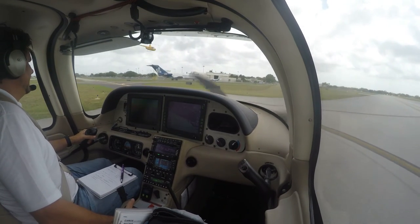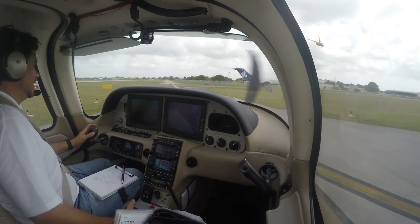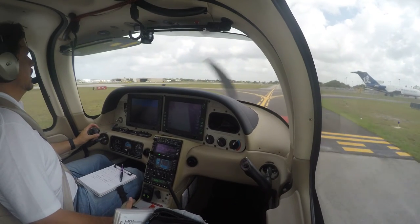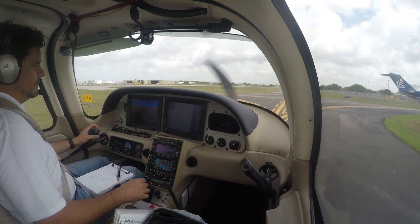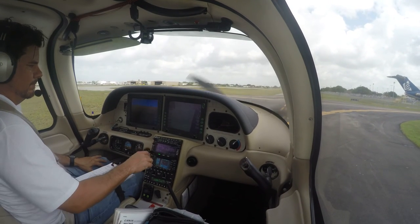0379 Sierra Romeo, there's a helicopter departing the parallel taxiway, head to your right, contact ground. Got the helicopter in sight, contact ground, 3-7-9-0 Sierra Romeo — thank you.